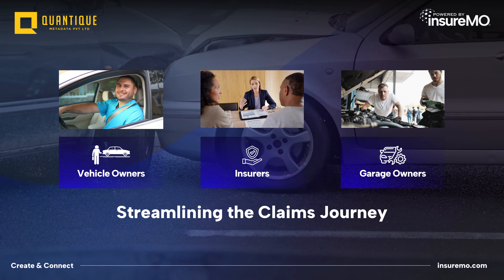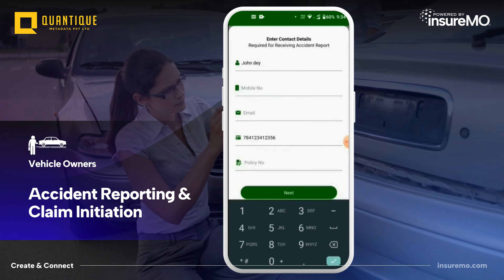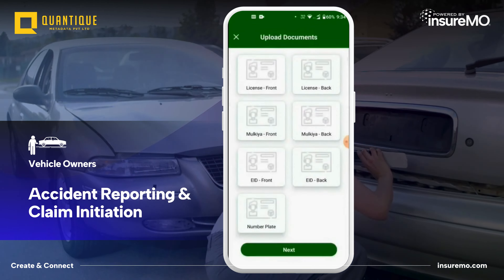Let's have a look at the various user journeys, features, and benefits. In the event of an accident, the vehicle owner uses the user-friendly insurer app to report the incident and upload photos of the damage.